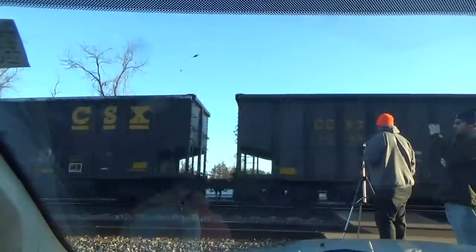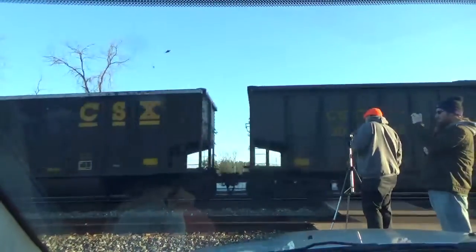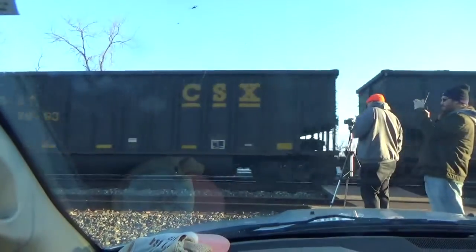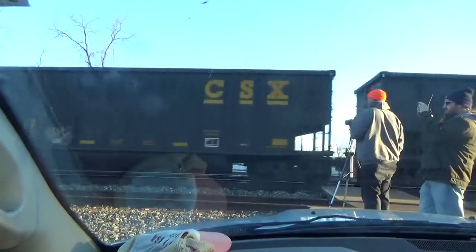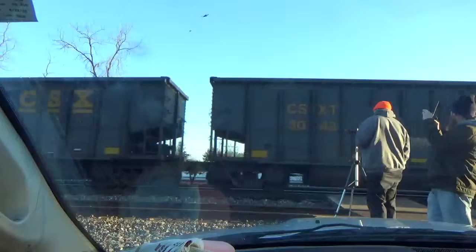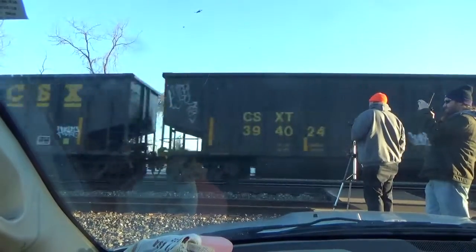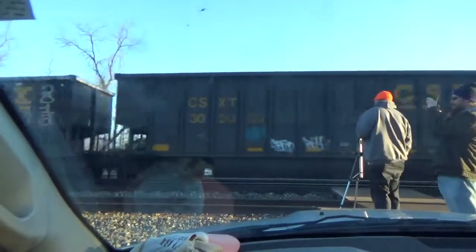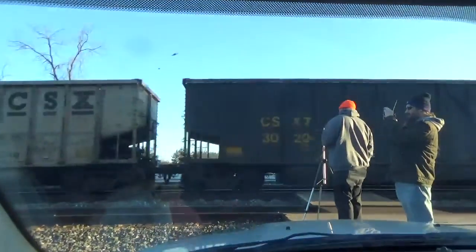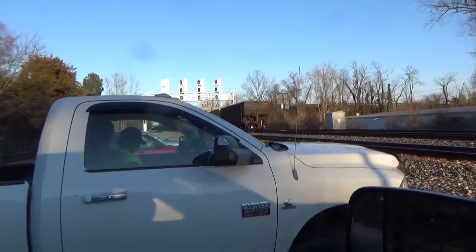Let's go. And here comes the last cone now. Just walking. Let's go.